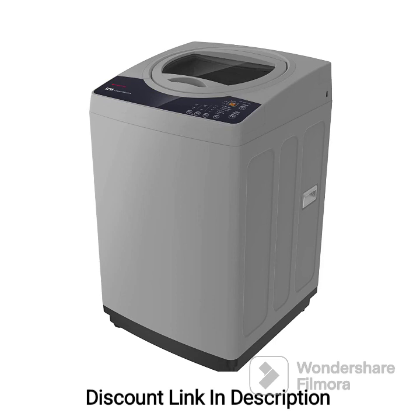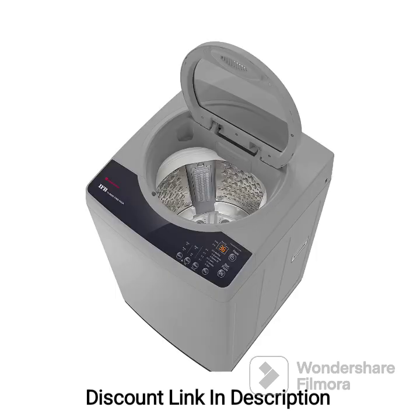Feature 1: Capacity. With a capacity of 7.0kg, this washing machine is suitable for medium to large-sized households, accommodating a good amount of laundry in each wash cycle. Feature 2: Energy Efficiency. The washing machine comes with a 5-star energy rating, indicating its high energy efficiency and potential for energy savings. It helps in reducing electricity consumption and lowering utility bills.